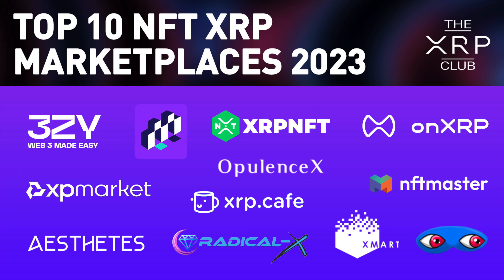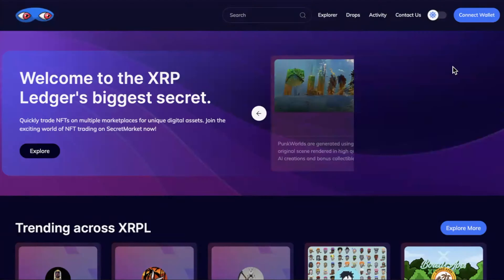That covers the current state of NFT marketplaces on XRPL. We'll update the list as more come in — it's great to see more and more competition. Let us know what your favorite one is, have a play around, explore them all carefully, and to the moon!